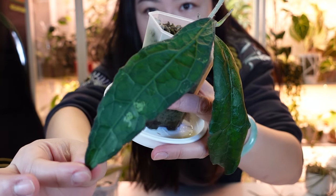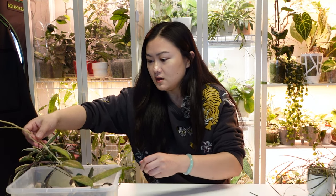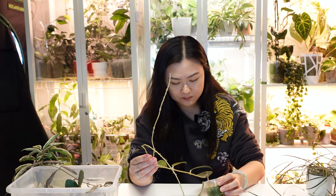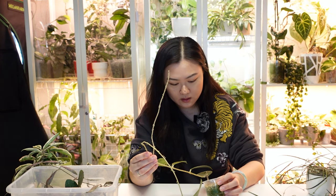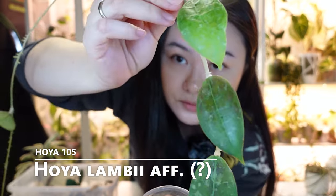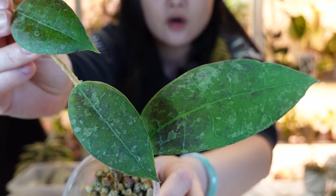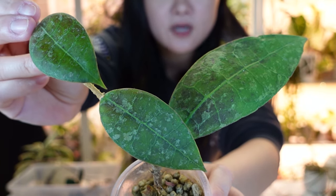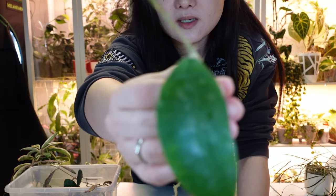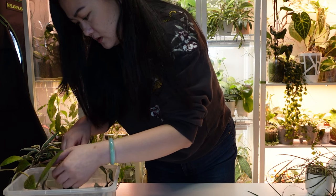Another one here I'm not quite sure what this is — I got it as No ID and I'm still not sure. It's kind of interesting-looking but not my favorite. I think it's one from Indonesia. Lastly from this box I have Hoya Sigillatus — a very very long vine.